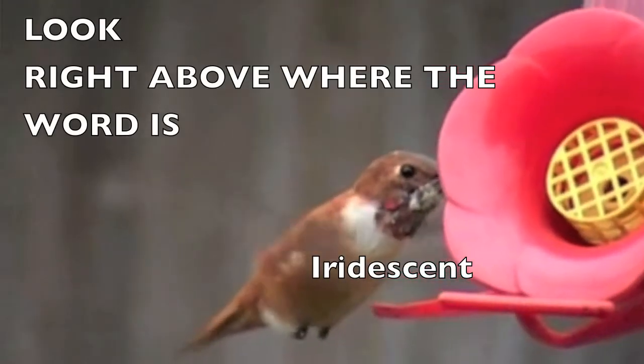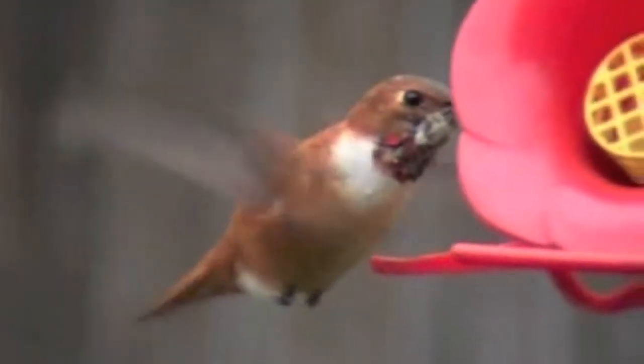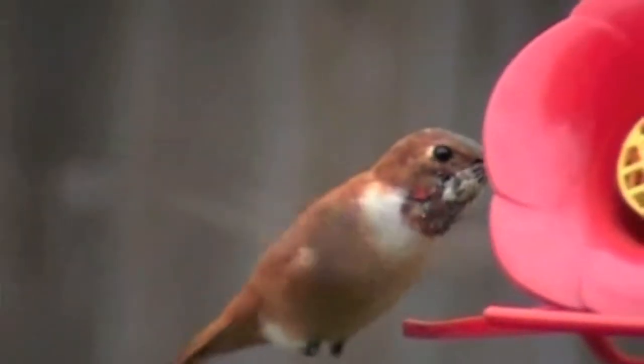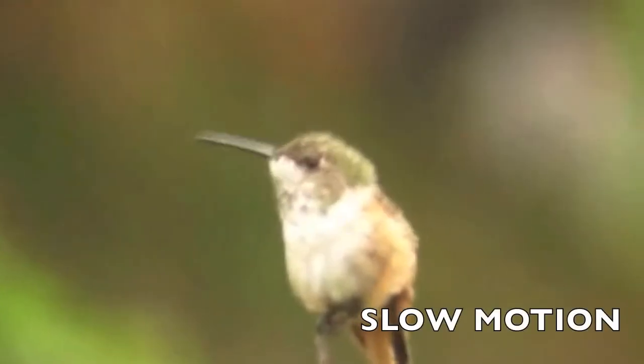The adult males have a non-iridescent rufous crown, tail, and sides. The back may be rufous red, green, or some of each. The males also have a bright orangey-red gorget with a white breast. In good lighting, these birds can glow like coals.